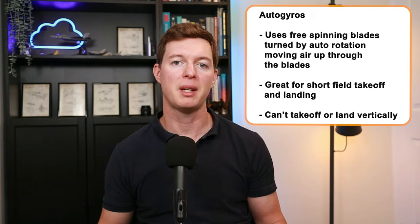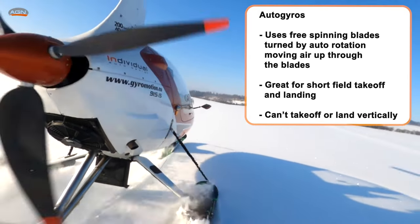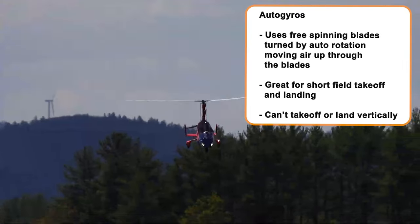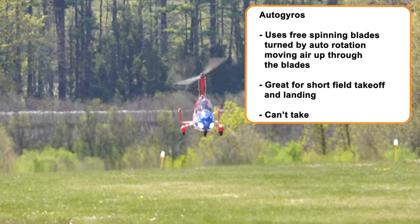An autogyro uses free spinning blades that turn by autorotation, moving air up through the blades. An autogyro's blades act like a glider's wing, similar to a flex-wing microlight — well, not really, but there are some similarities there. The craft is often hanging like a trike, hanging from a pendulum from the thing that gives it lift, so in that respect it's fairly similar.